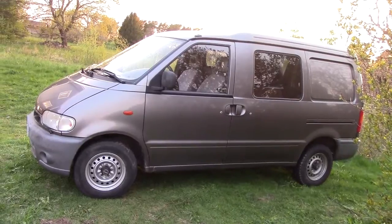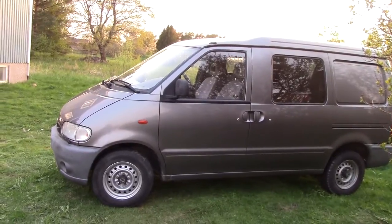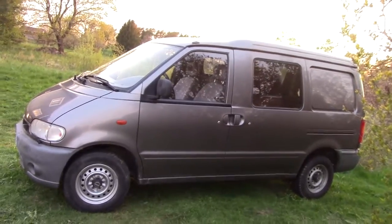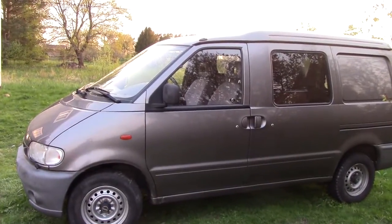Very luckily for me at least, a farmer called me and said he needed a proper 4x4 in order to drive around in the forest, and he had a 1999 Nissan Serena or Vanette Cargo, and he wanted to trade for it.